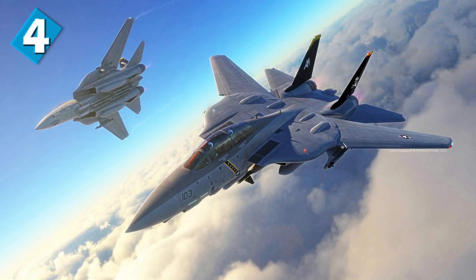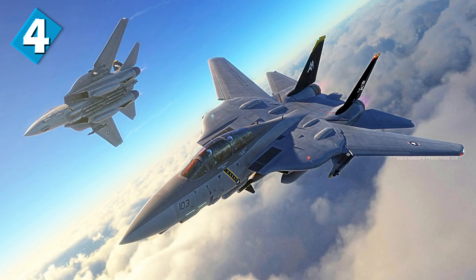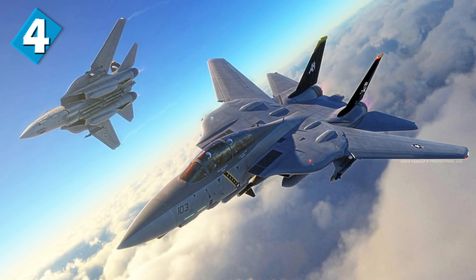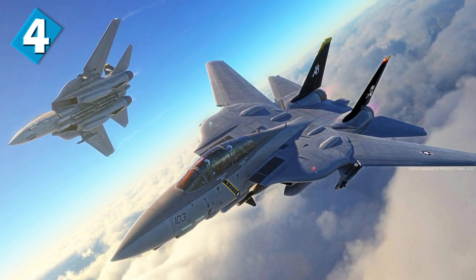Number 4 brings us the Grumman F-14 Tomcat — a really popular one. The F-14 Tomcat is a supersonic twin-jet, two-seat variable-sweep wing fighter aircraft. The Tomcat was developed for the United States Navy's Naval Fighter Experimental Program, following the end of the F-111B project. The F-14 was the first American teen-series fighter, designed incorporating the experience of air combat against MiG fighters during the Vietnam War — definitely a very powerful and capable aircraft.